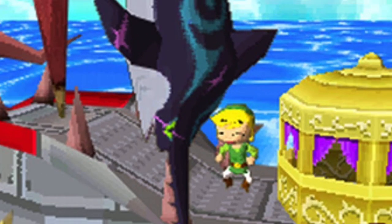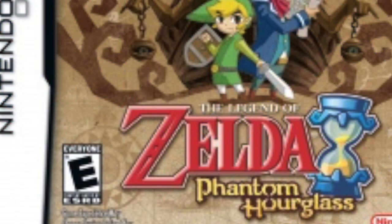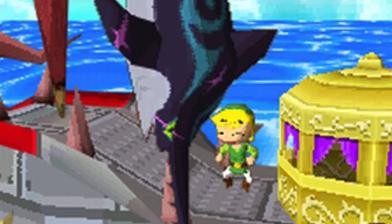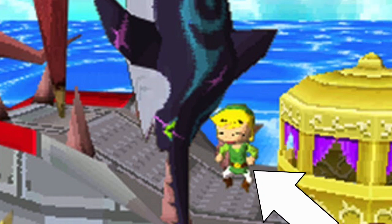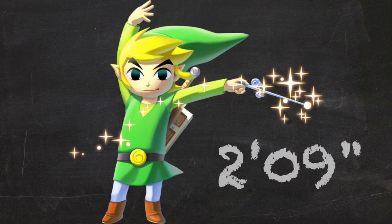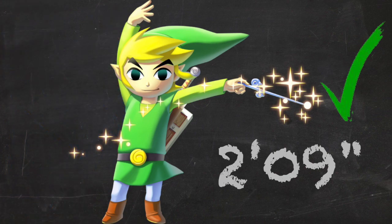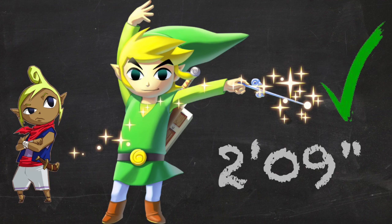Luckily, I've calculated Toon Link's height before. In Phantom Hourglass, you can fish. When you catch one, it tells you how many inches long it is. So comparing the catch to Link, we find his depressingly minute stature: two foot nine inches. And this actually makes sense. All of the other adult characters are normal height, and his species is generally pretty tiny.